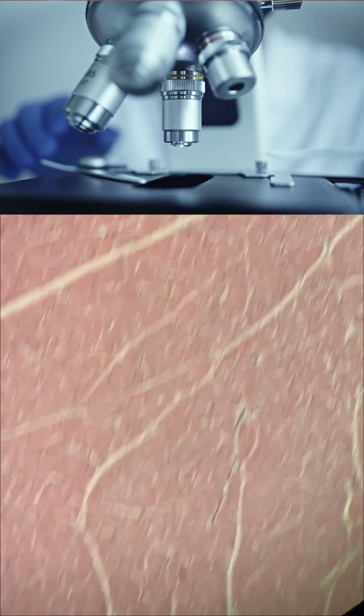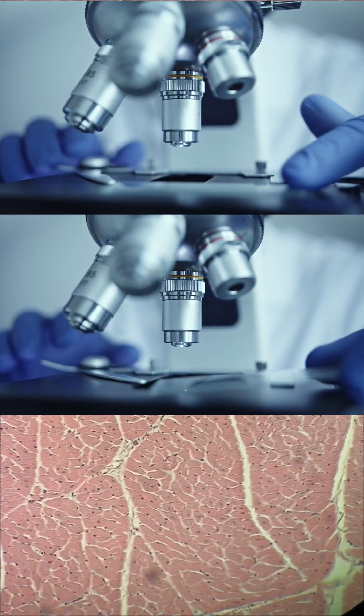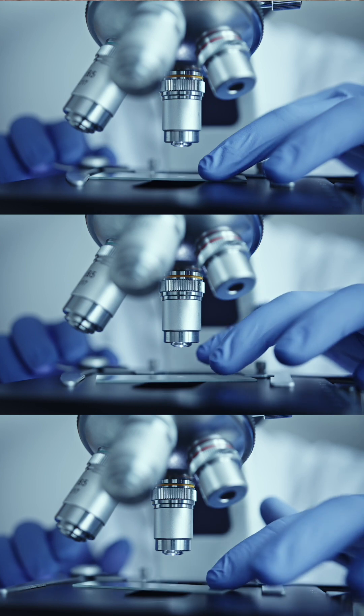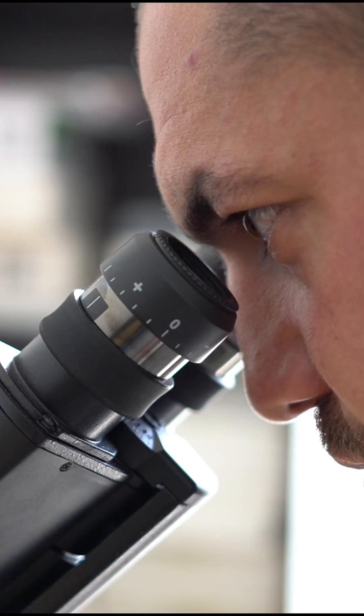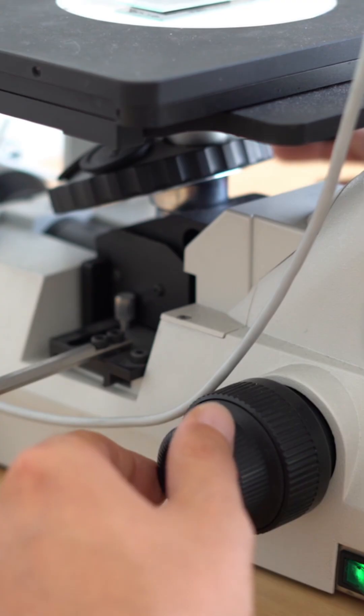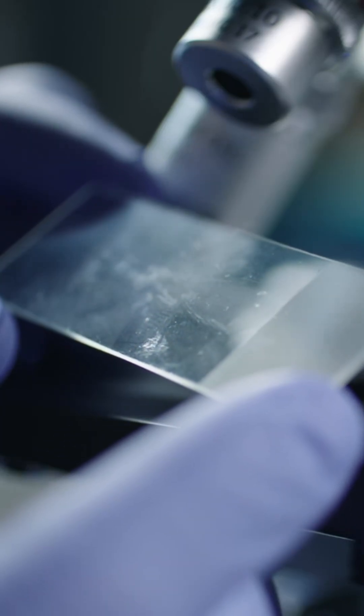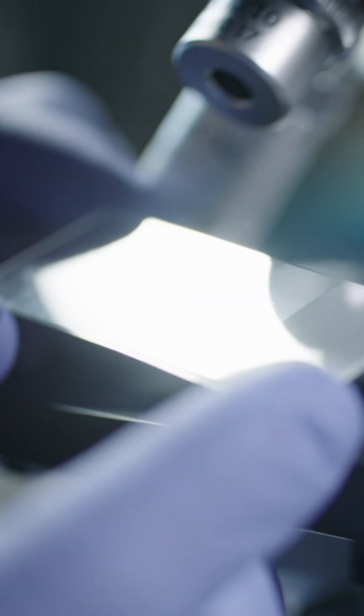From diagnosing cancer to identifying infections to guiding treatment decisions, pathology is the science at the center of modern medicine. So the next time you hear about a biopsy result or go in to get a biopsy done, remember it's pathology and histology working hand-in-hand to turn these tissues into answers.